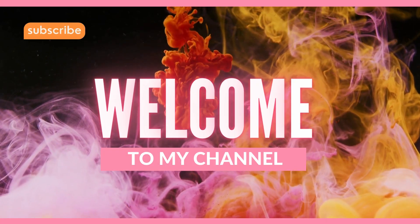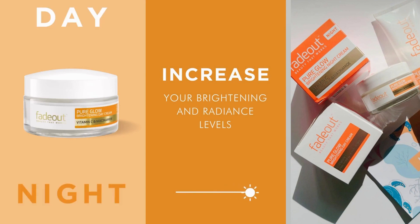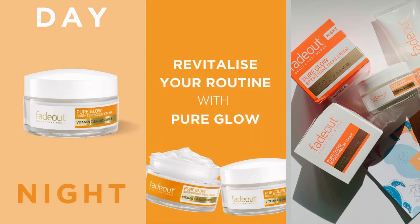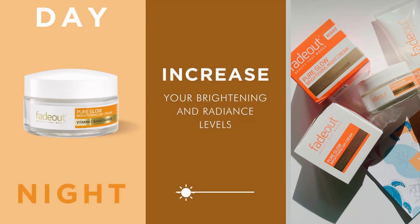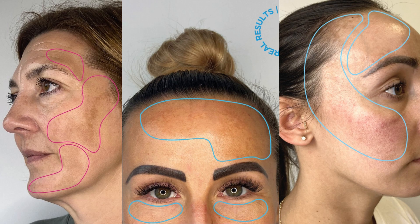Hey there, beauties! Welcome back to my channel, where we explore the latest and greatest in all things skincare. Today, we're diving deep into Fade Out Pure Glow Brightening Day and Night Cream. If you've been struggling with dull, uneven skin tone, persistent pigmentation, or simply want to achieve a radiant complexion, then this video is for you.